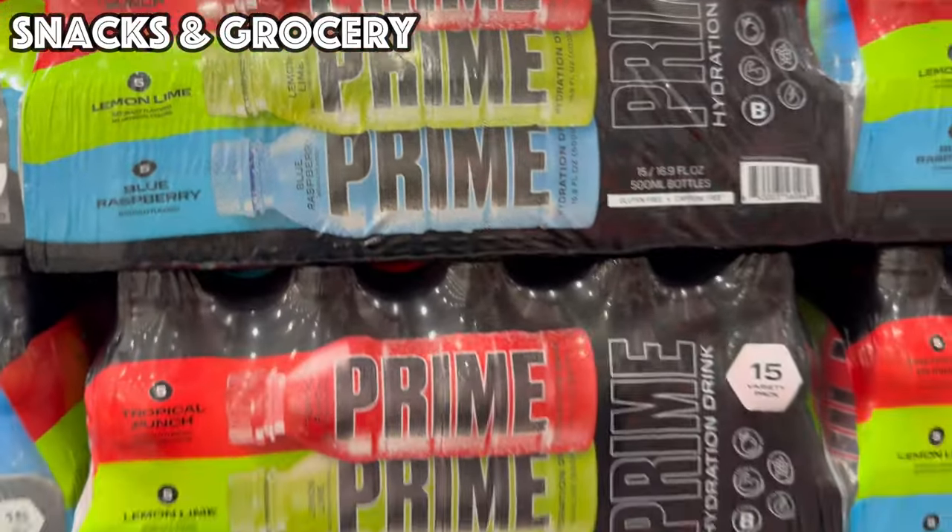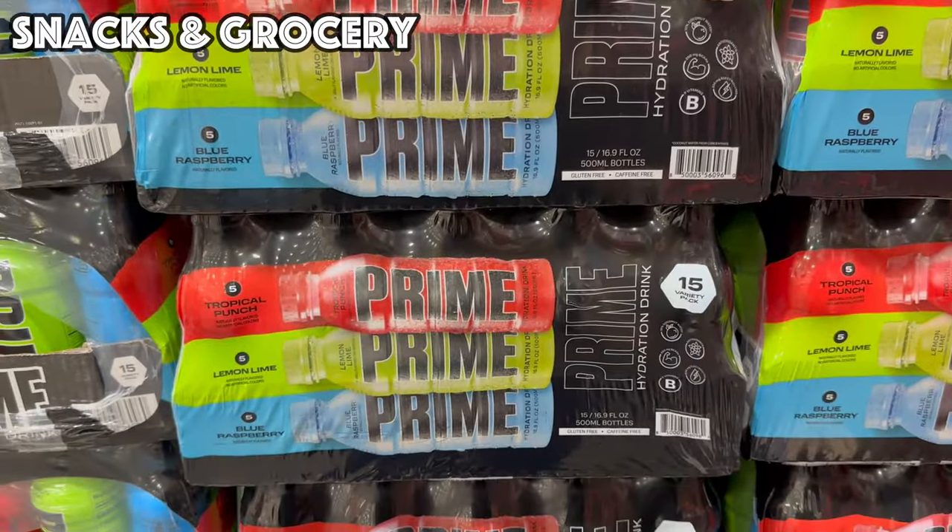We have a Prime Hydration Variety Pack — 15 bottles for $14.99 in Tropical Punch, Lemon Lime, and Blue Raspberry.